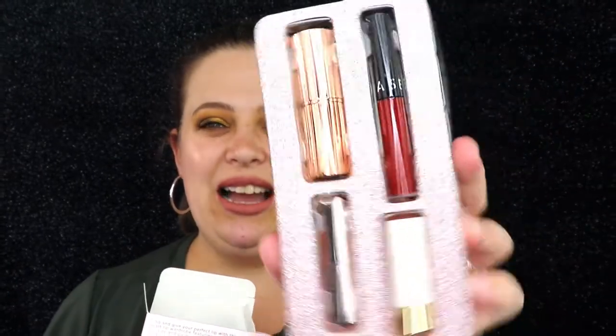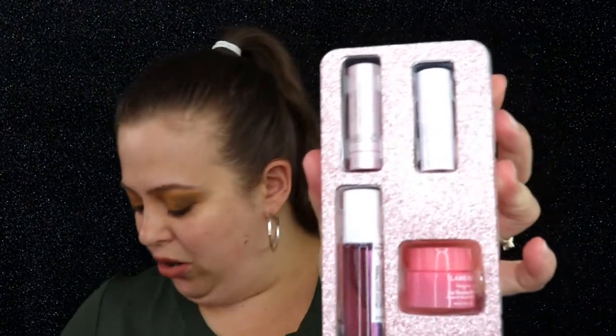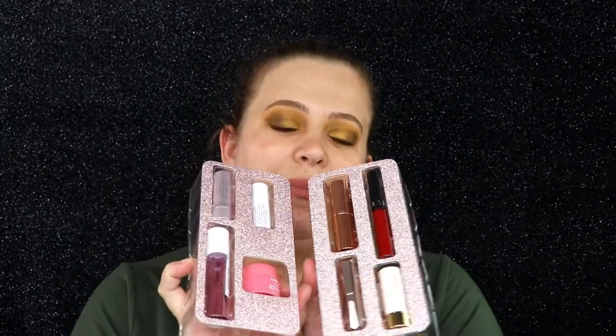Look at that presentation — that is so cute, look at all the sparkles! Here are our four lippies. I'm going to open the other side and get the other lippies out. I like that they added that little extra touch with the sparkle; it makes it feel a little more holiday-ish. I want to save Charlotte Tilbury for last.